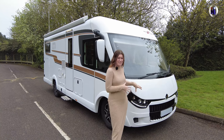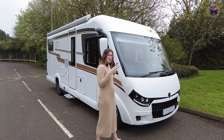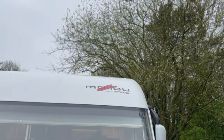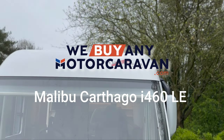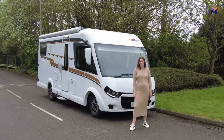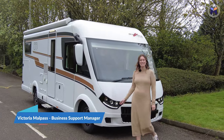This Malibu starts from £90,000, but this exact model is £120,000. Let's have a look inside and see what those extra features are about. Hi everyone, we have the Malibu Carthago here, the i460 LE.